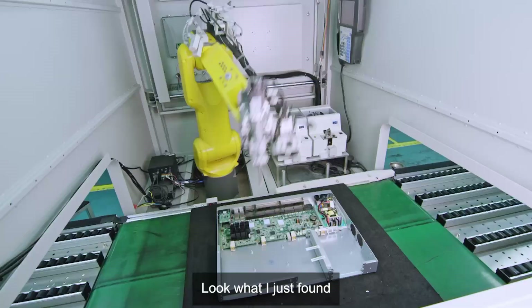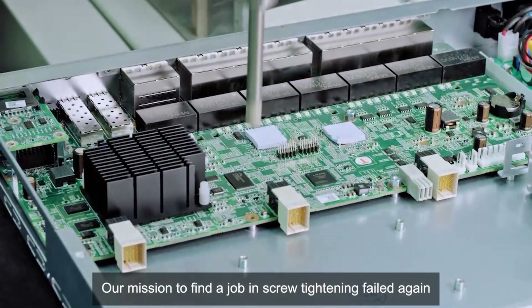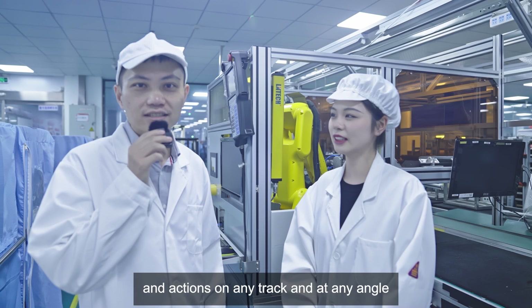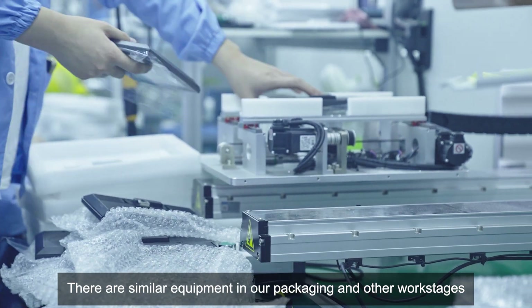Look what I just found! What a nice and fast job in screw tightening — our mission to find a job in screw tightening failed again! These are screwing robots that support programming and actions on any track and at any angle. There are similar equipment in our packaging and other work stages.